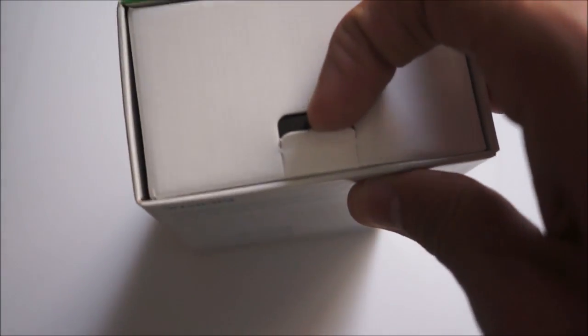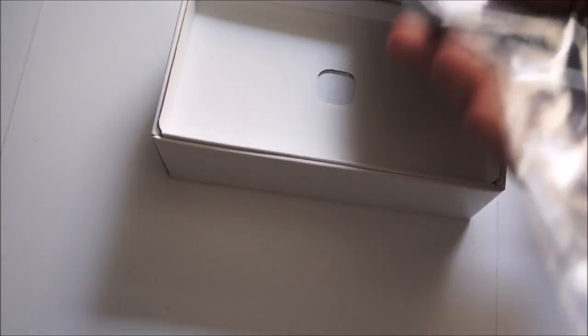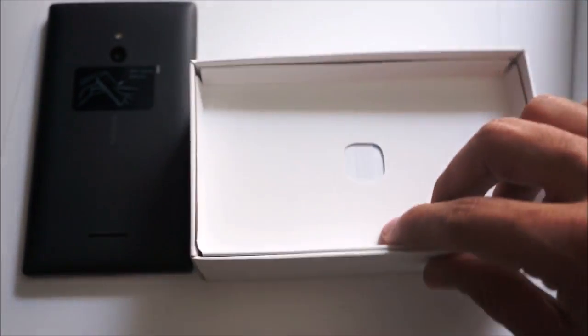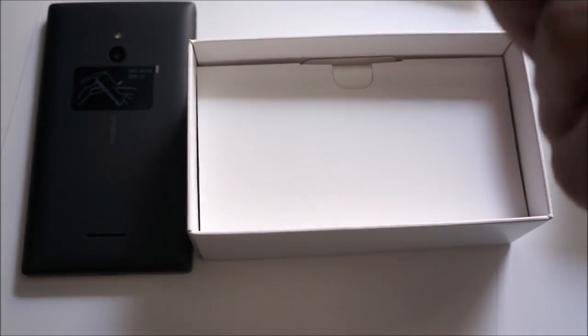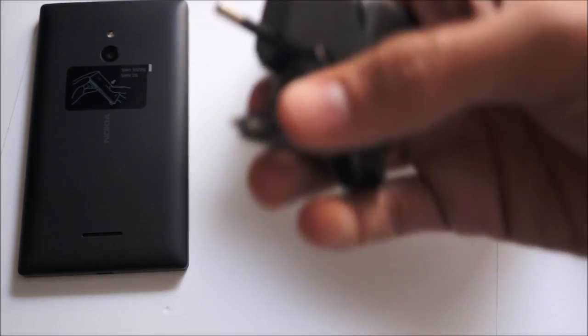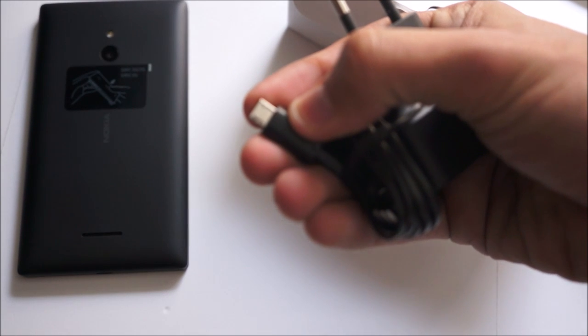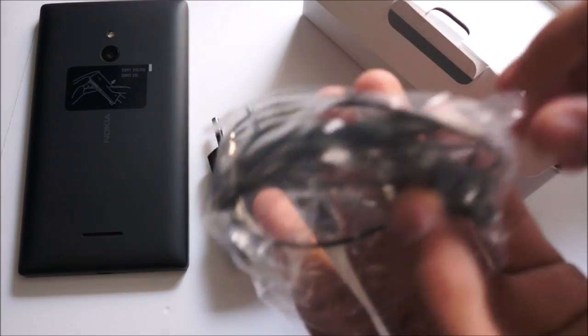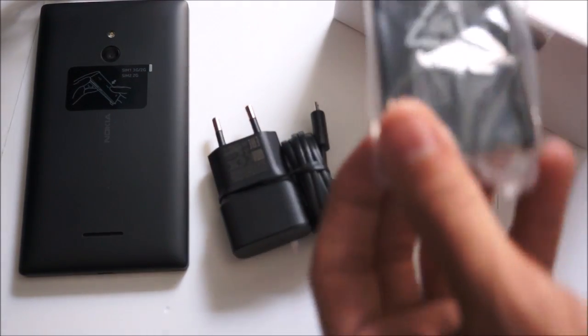As usual, the box has a little color tab behind it to indicate what color your device is — this one is black. Sliding it out, we see the black Nokia XL. It's quite large, but being used to the Lumia 1520, it shouldn't be an issue. We'll set that aside and look at what else is in the box. We also have the quick start guide in Arabic, and below the flap we have the charger, which is a standard micro USB charger, so you can use any other charger you have around. We also have the standard headphones.